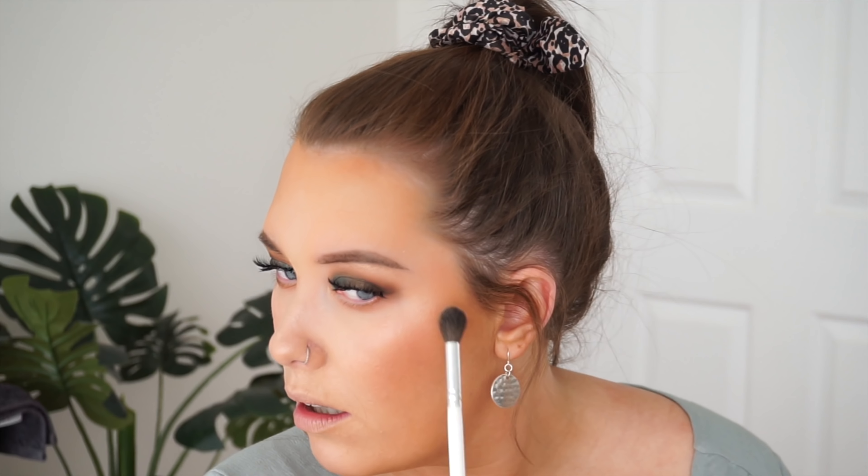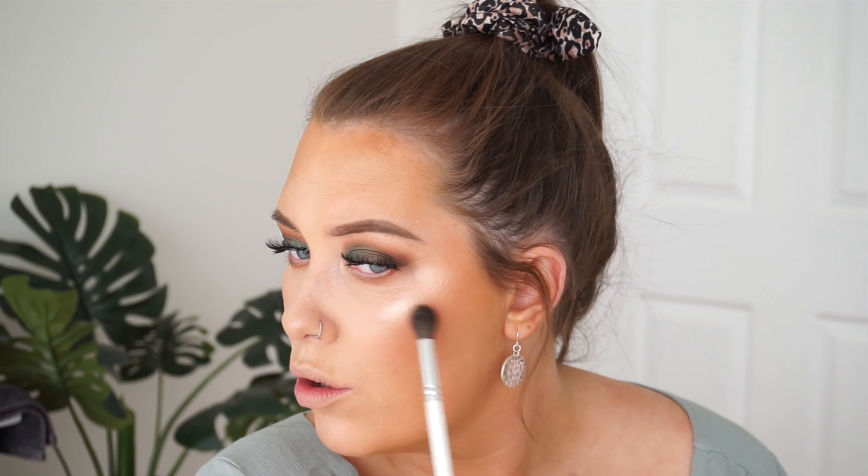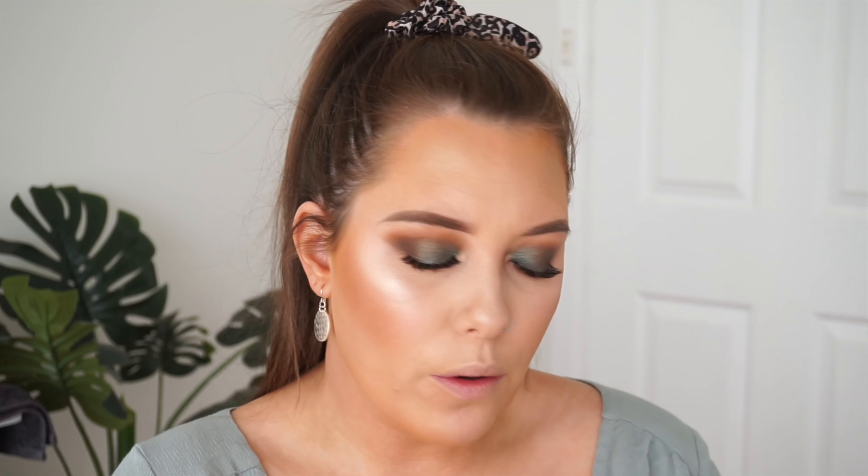Oh my god — look how that looks! It's like a cream finish but it is so pigmented and it looks so nice on the skin.